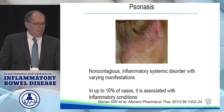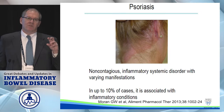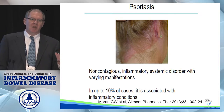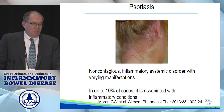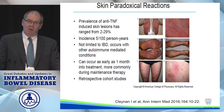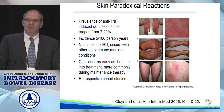Psoriasis is an inflammatory disorder with a variety of manifestations. Don't forget there's already a weak link between Crohn's and psoriasis: about 4% of Crohn's patients, irrespective of anti-TNF therapy, will get psoriasis. There are a few gene mutations that Crohn's and psoriasis have in common. With anti-TNF therapy, however — which is ironic because anti-TNF therapies are a treatment for psoriasis — you can see this paradoxical reaction.